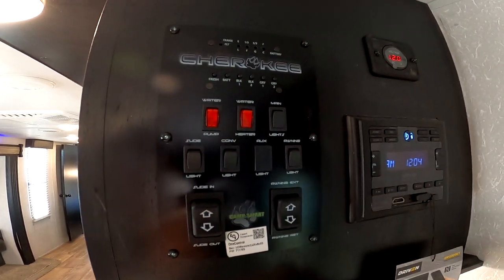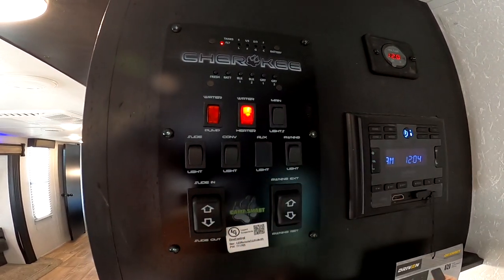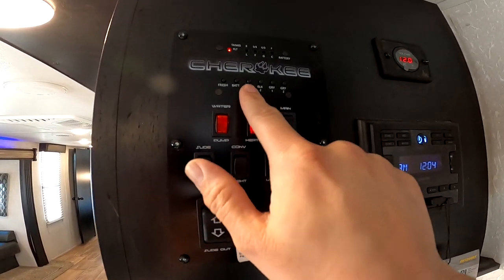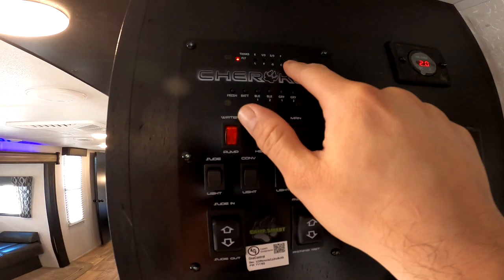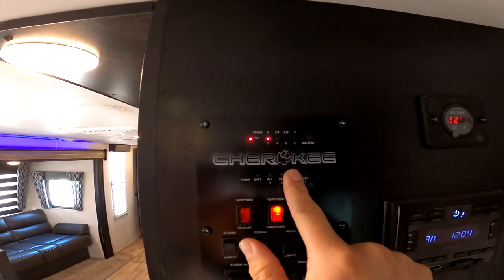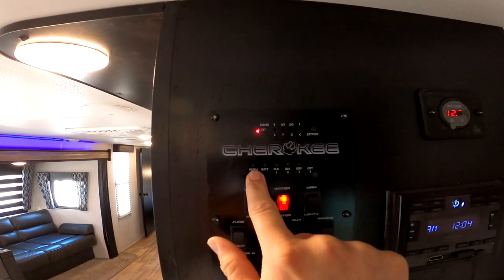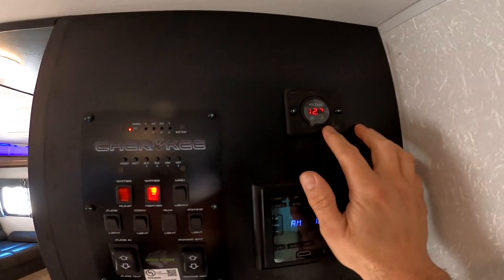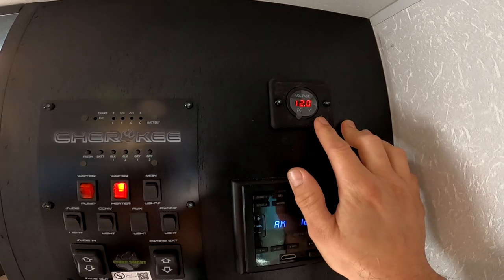The water heater is dual power — propane or electric — so you can switch it from the outside and turn it on and off here. You can also monitor your tanks: black tank shows from empty to full, gray tank, your fresh tank, and battery. Here we have the voltage meter for the solar — ideally you want to be around 12 volts.